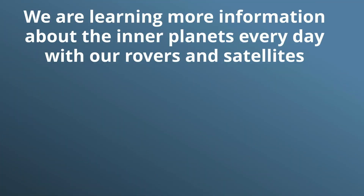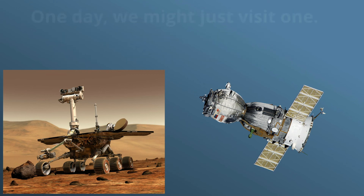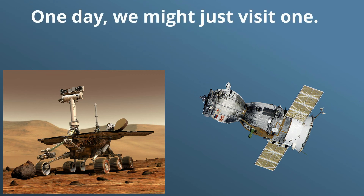We're learning more information about the inner planets every day with our rovers and satellites, and one day we might just visit one.